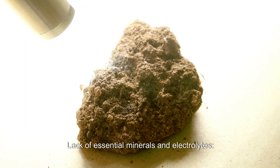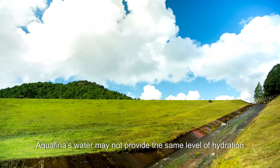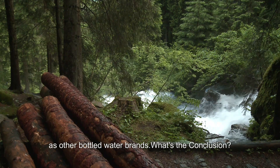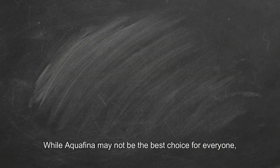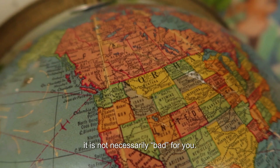Lack of essential minerals and electrolytes: Aquafina's water may not provide the same level of hydration and nutritional benefits as other bottled water brands. While Aquafina may not be the best choice for everyone, it is not necessarily bad for you.